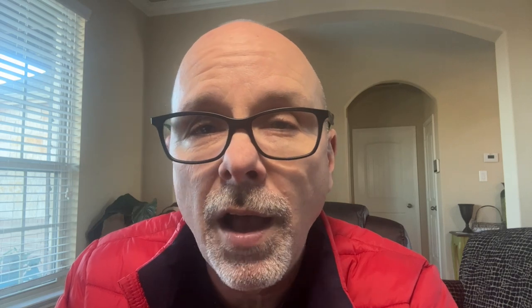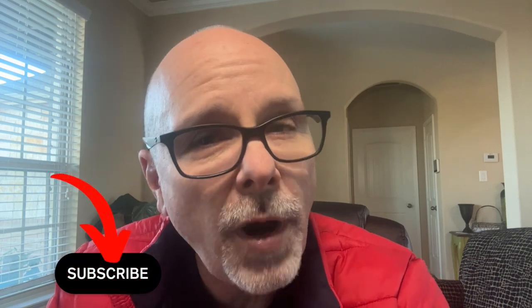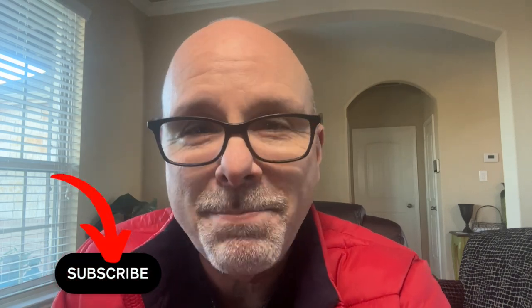If you own your own business, I would love to talk with you about the mortgage process and help you get into a home. We're seeing some very positive trends in the Texas market recently, and I would be honored to help in any way I can. You can call me at 830-24-HOUSE or apply today through my website, mortgagesbyrandy.com. Please hit that subscribe button and have yourself a blessed day.